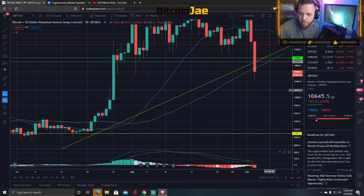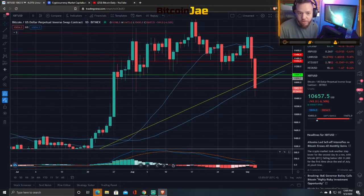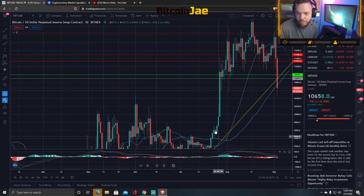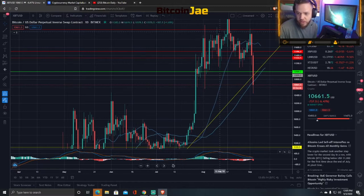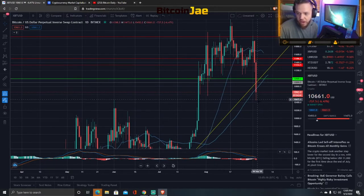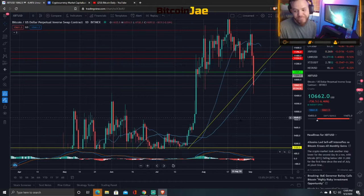So that would be the next major support. Other than that, we would just free fall back to 9,000. If we look at it from a long-term standpoint, we are still on a bull flag. We need this 10,600 to hold here to go back up, and we need to get back above 11k. If not, 10k might be coming, guys.